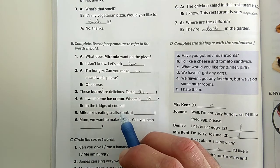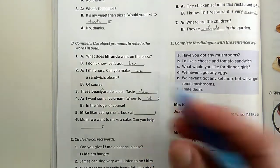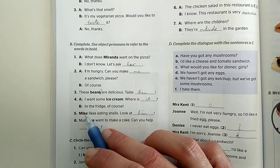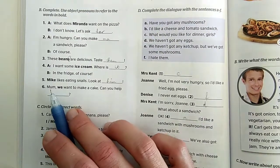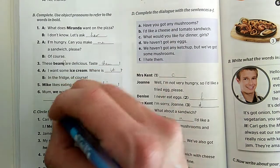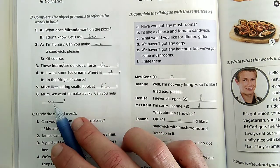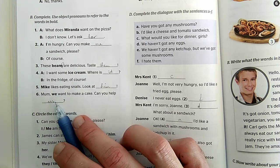'Mike likes eating snails. Look at him!' - Mike szeret csigákat enni. Nézzétek, nyilván Mike-ra utalunk, egy fiúra: nézzétek meg őt. 'Mom, we want to make a cake. Can you help us?' - Anya, szeretnénk tortát készíteni, tudsz segíteni nekünk? A 'we'-ről 'us'-ra váltunk - segíteni nekünk.